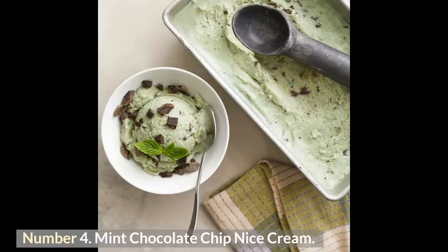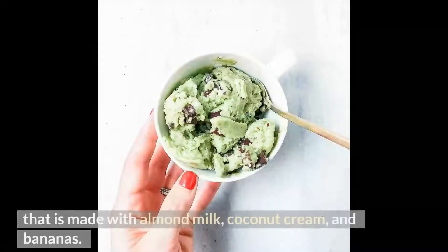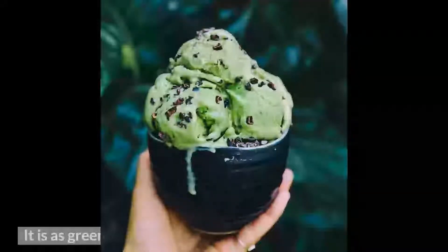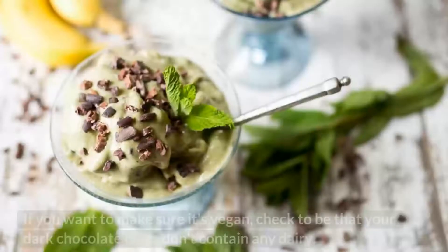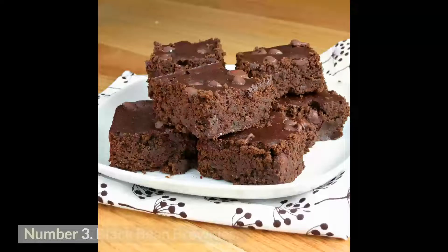Number 4: Mint Chocolate Chip Nice Cream. The ideal dessert for celebrating St. Patrick's Day, this nice cream is made with almond milk, coconut cream, and bananas, and is as green as a shamrock. It's also perfect whenever you have a craving for something minty and sweet — just make sure your dark chocolate chips don't contain any dairy to keep it vegan.